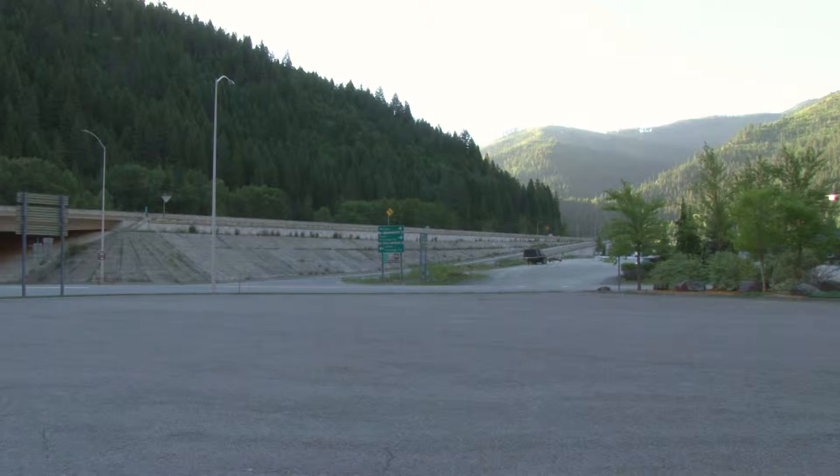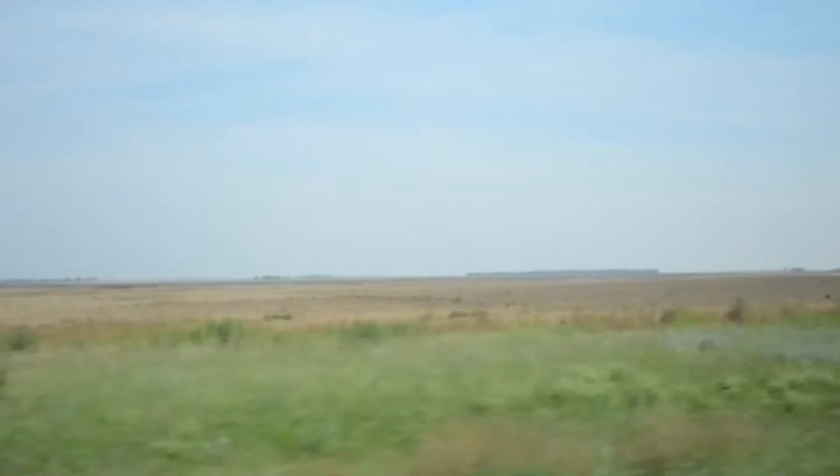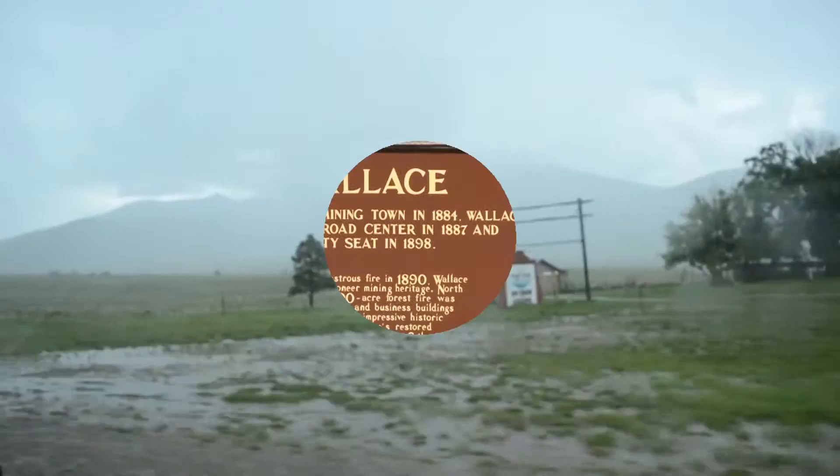We've all been on those long car trips when a sign that reads 'rest stop ahead' is a welcome sight to everyone in the vehicle. Let's face it — a road trip across large portions of open space is an experience that makes even those who hate to fly wish they were cruising at 30,000 feet. Even with air-conditioned cars, built-in DVD players, and all of our smartphones and tablets, the open road can still be a little too open.